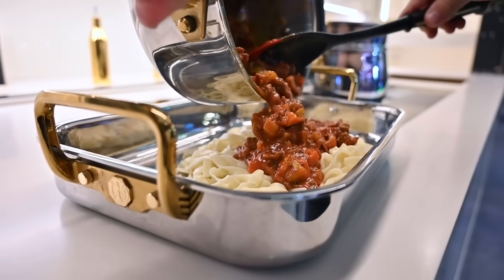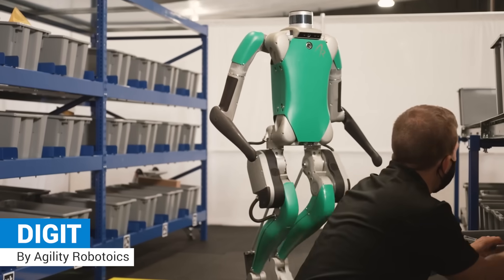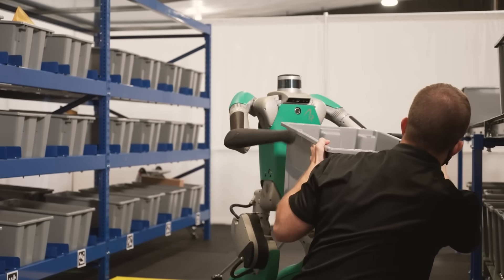More Digit, a humanoid robot that is designed to work with humans and in human spaces.